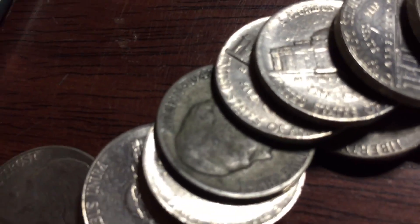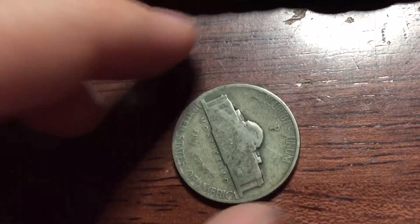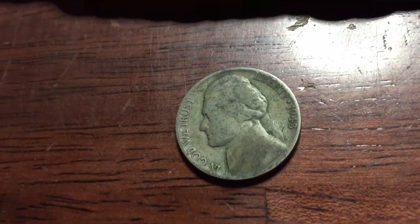Next roll and we have a war nickel — 1943. Let's see, the mint mark is Philadelphia.